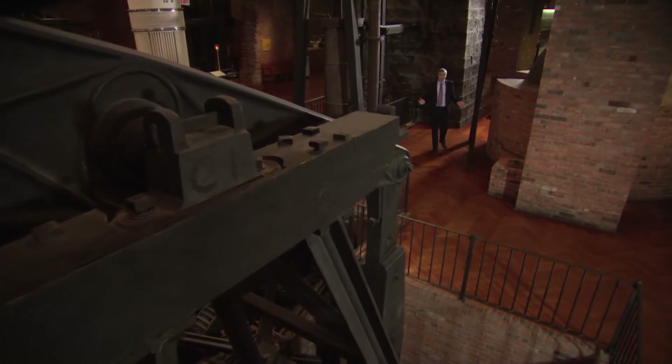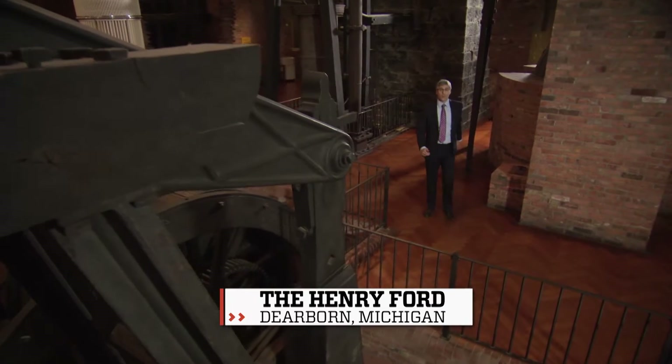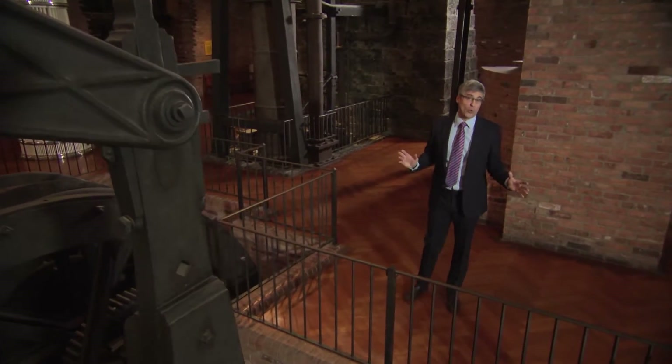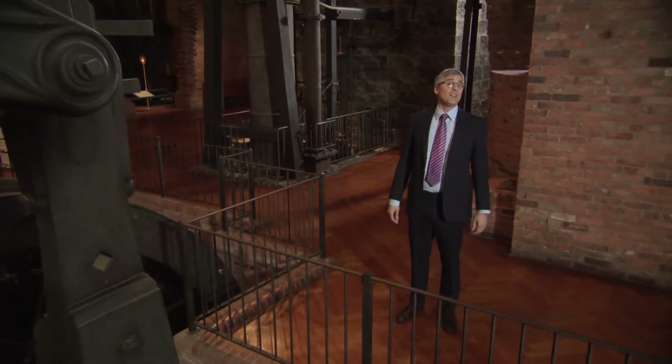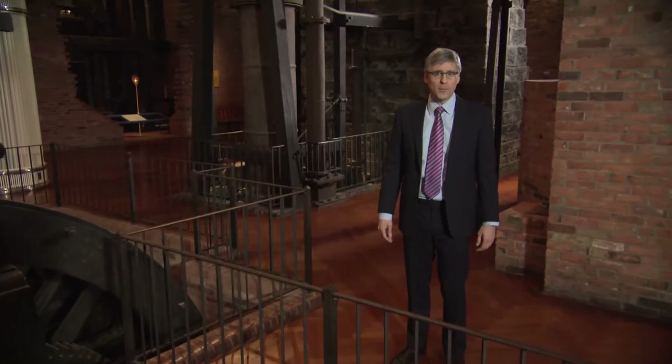Do you ever wonder what's inside of robots? There's got to be hundreds of nuts and bolts and wires and washers and, of course, a wishbone. It's basically a whole hardware store in there. So the robot in this next story must feel right at home. Here's Adam Yamaguchi.